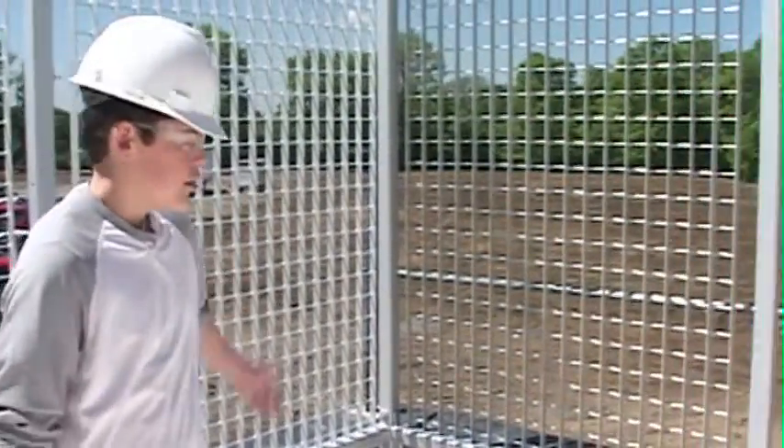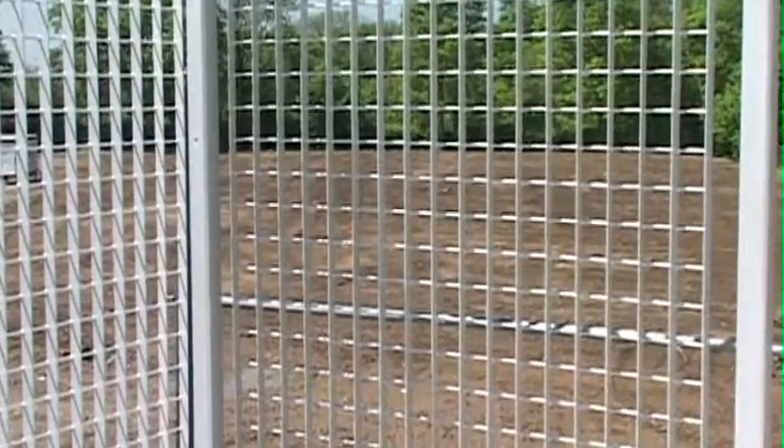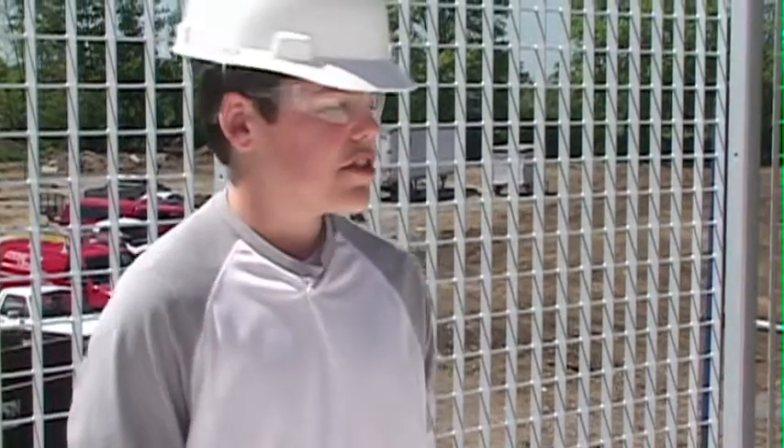Hi, my name is Patrick Haney. Behind me are the geothermal heating and cooling. There are 136 wells behind me that will be used to heat and cool the new building. It sits underneath the soon-to-be athletic field. They will use the constant temperature of the earth to heat and cool the new building.